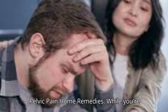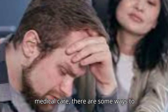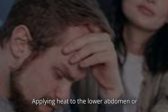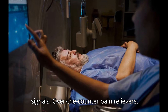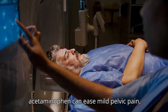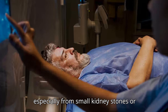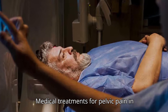Pelvic Pain Home Remedies. While you're waiting to see a doctor, or alongside medical care, there are some ways to manage discomfort at home. A heating pad applied to the lower abdomen or pelvis can relax muscles and block pain signals. Over-the-counter pain relievers like ibuprofen or acetaminophen can also ease mild pelvic pain, especially from small kidney stones or inflammation.